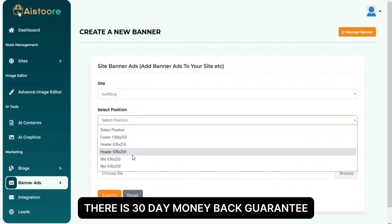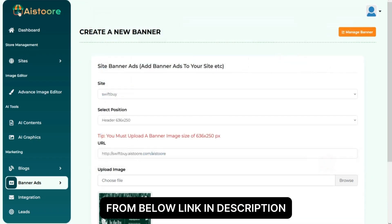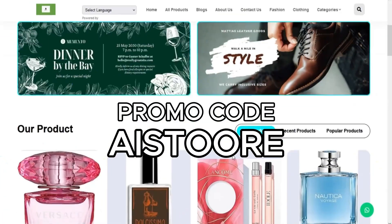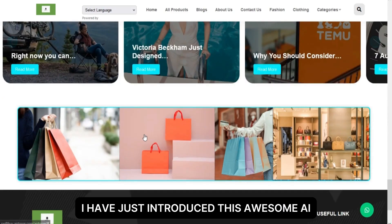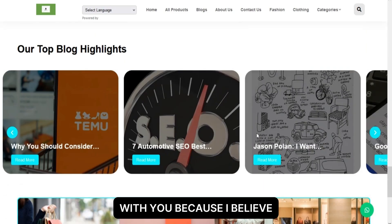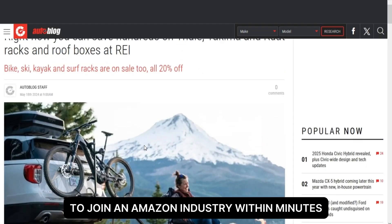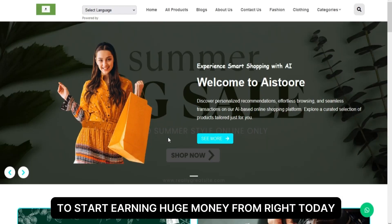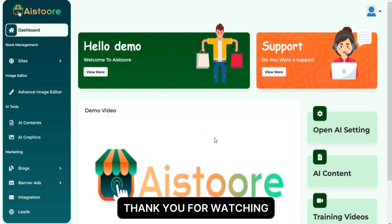There is a 30-day money-back guarantee, so don't worry. I recommend you try it from the link in the description below. Here is a $3 instant discount code for you — just use AISTORE to get it for $13 with no recurring fee. I introduced this awesome AI tool because I believe it will help you build your own Amazon store within minutes and start promoting your affiliate shop immediately to start earning money through affiliate marketing. Thank you for watching.